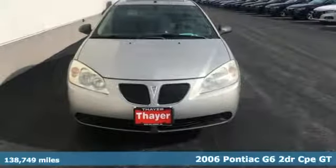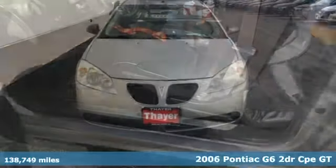It's a 2006 Pontiac G6. Fuel your soul in a Pontiac.